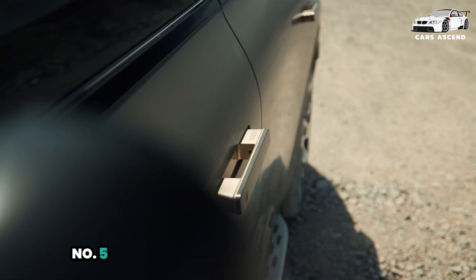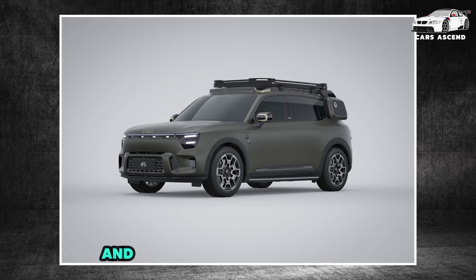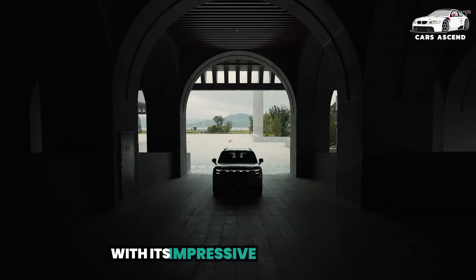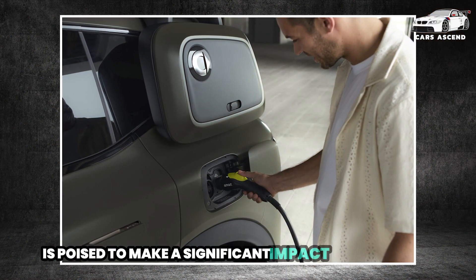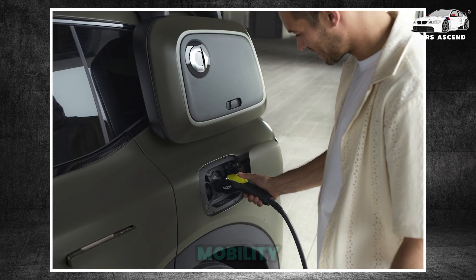As the Smart No. 5 electric SUV prepares to hit the market, automotive enthusiasts and eco-conscious consumers alike eagerly await further details on pricing and availability. With its impressive specifications, luxurious features, and commitment to sustainability, the Smart No. 5 is poised to make a significant impact on the mid-size SUV segment and contribute to the growing trend of electric mobility.